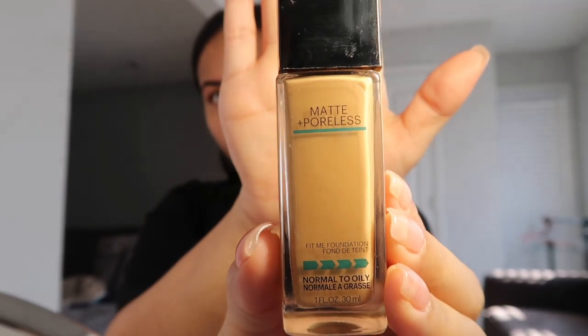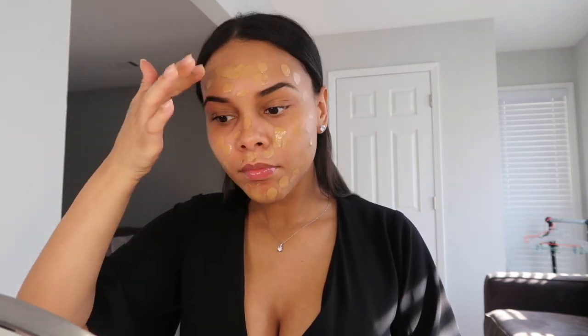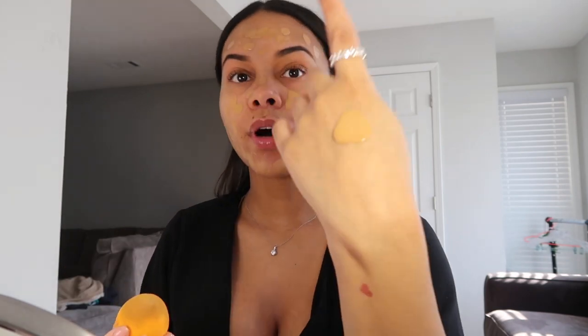So this is the foundation I use — it is the Maybelline Fit Me Matte and Poreless foundation in color 322. What I do is pour a little bit on my hand because I don't have anywhere else to put it. Then I go ahead and just dab some on my face in little circles, and I go ahead and blend.